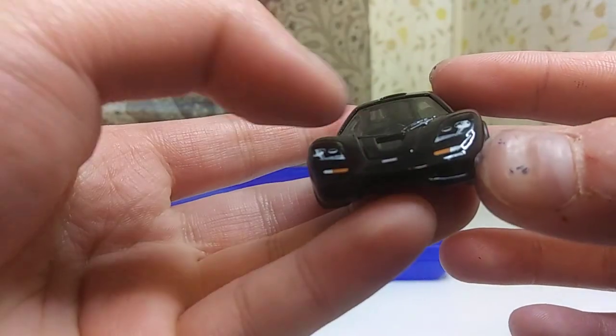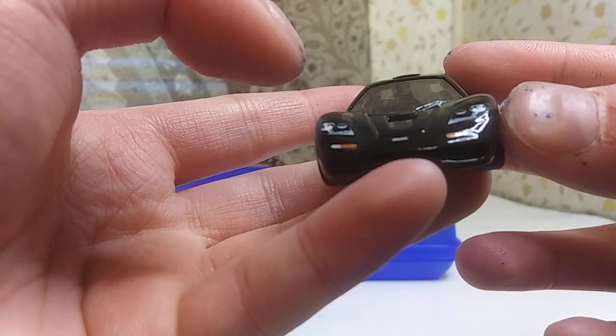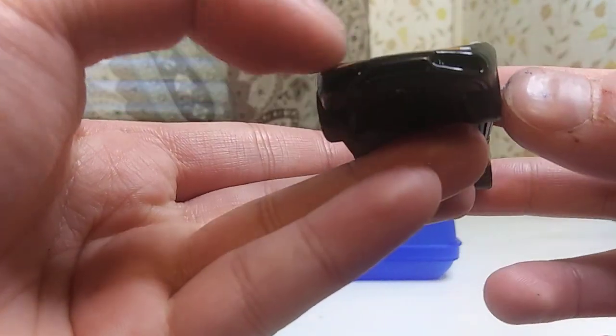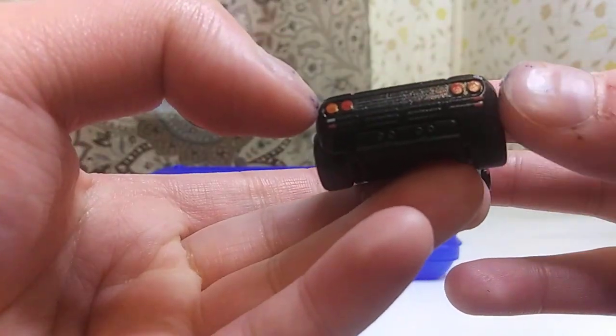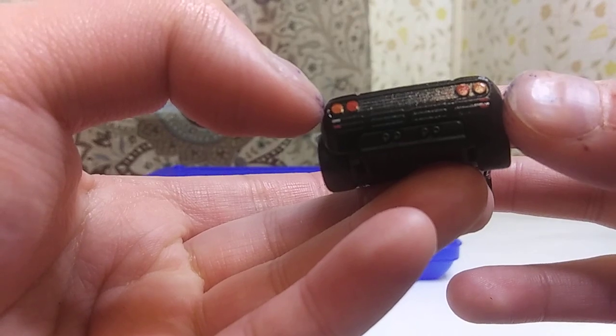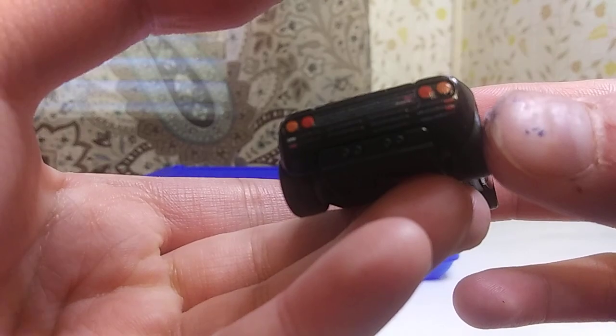Of course we can't forget about the front end, which has a set of detailed headlights and fog lights as well. It also includes the grille, and of course the rear end, which includes a set of tail lights as well as the McLaren emblem, if you can see it clearly.